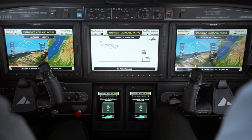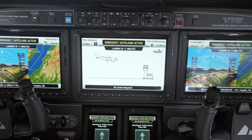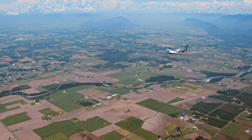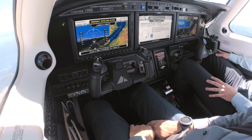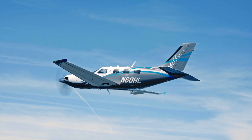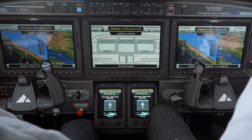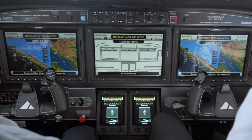It automatically communicates with air traffic control and transmits the appropriate transponder code. And it updates passengers with flight progress, including time to landing. Emergency Autoland has already informed air traffic control of your situation. Your estimated time to landing is shown on the top of all three displays.